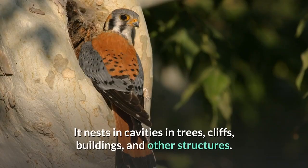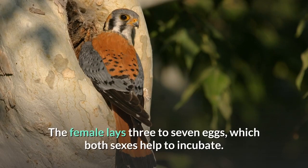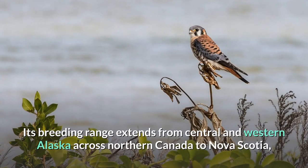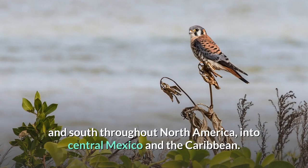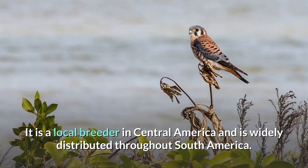It nests in cavities in trees, cliffs, buildings, and other structures. The female lays 3 to 7 eggs, which both sexes help to incubate. Its breeding range extends from central and western Alaska across northern Canada to Nova Scotia, and south throughout North America into central Mexico and the Caribbean. It is a local breeder in Central America and is widely distributed throughout South America.